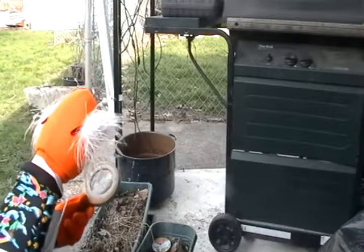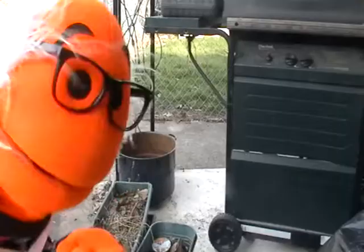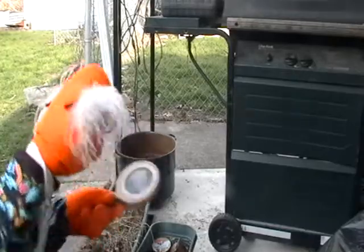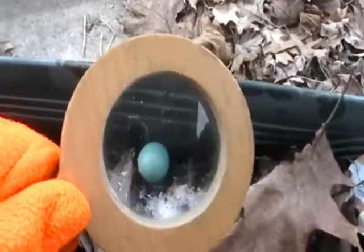Look at this. I think it is an egg. I don't believe it is an Easter egg — too small. I think it is a... well, take a look. Oh look at that — a robin's egg!